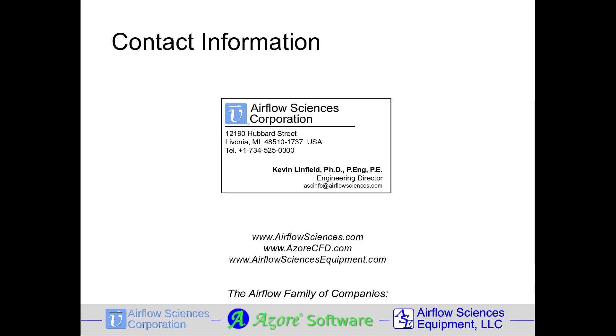For more information on custom wind tunnels, please contact Airflow Sciences. Thank you, and have a wonderful day.